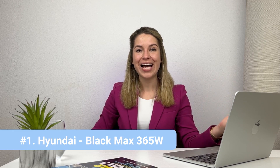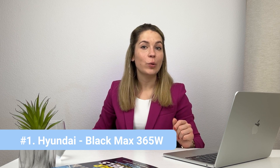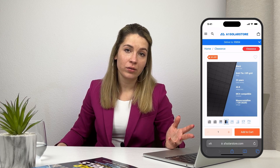And now it's time to reveal and crown the winner. The most popular panel at A1 Solar Store in 2023 was the Black Max from Hyundai, rated for 365 watts. I think what happened here is the fact that Hyundai is a big name — a reliable brand that is not going anywhere — and the 25-year warranty for product only confirms it. Unlike with Panasonic, Hyundai solar panels are quite cheap, so it's no surprise that they really flew off the shelf. Congratulations to the winner!